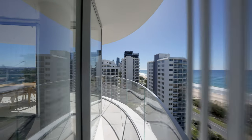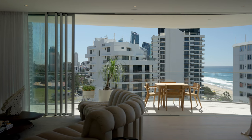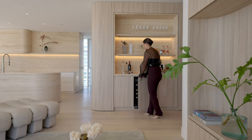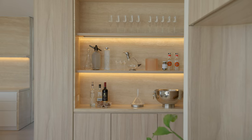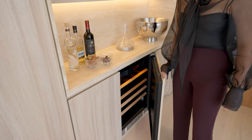A wrap-around balcony with gas barbecue is perfect for entertaining or enjoying afternoon drinks as the sun sets. Our stylish custom built-in cocktail bar is the perfect place to mix up your favourite sundowners and comes complete with a fully integrated wine fridge.